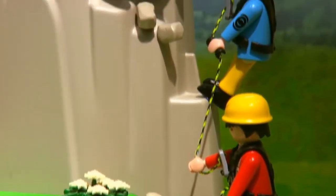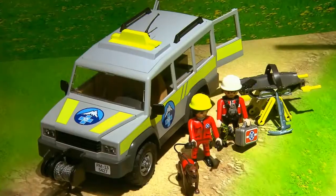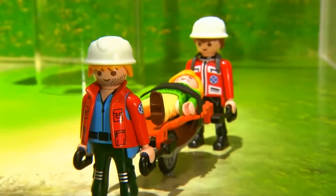If an accident happens, no problem. We have the mountain rescue team which can search for you with the dog, and the helicopter can bring you down to the valley to the hospital.